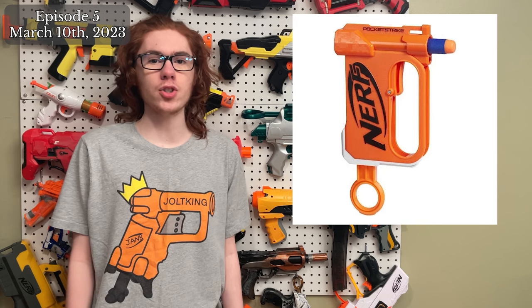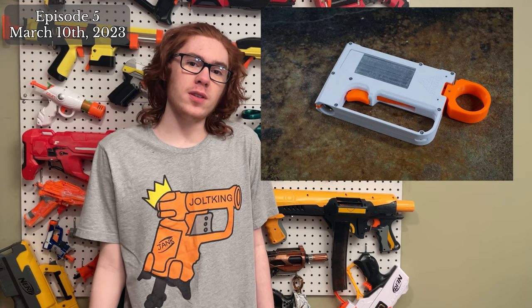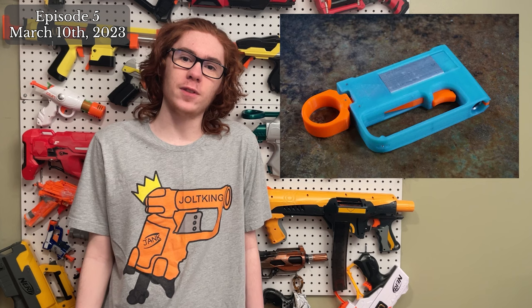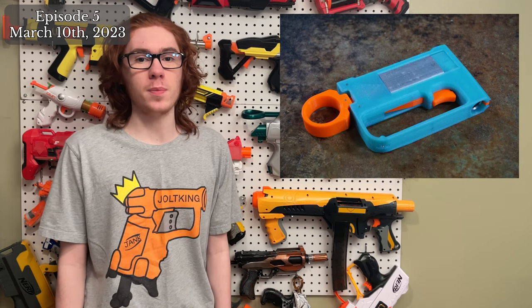A while back, Nerf made a blaster called the Pocket Strike — basically a jolt, but flat. These days it's very difficult to get your hands on one. What you can get, however, is the Leaf by Shanye from Silver Fox Industries. The Leaf is basically a 3D printed version of the Pocket Strike, getting 50 to 65 FPS with both full and half-length darts. Silver Fox Industries will be selling it in both build-it-yourself and pre-built form.